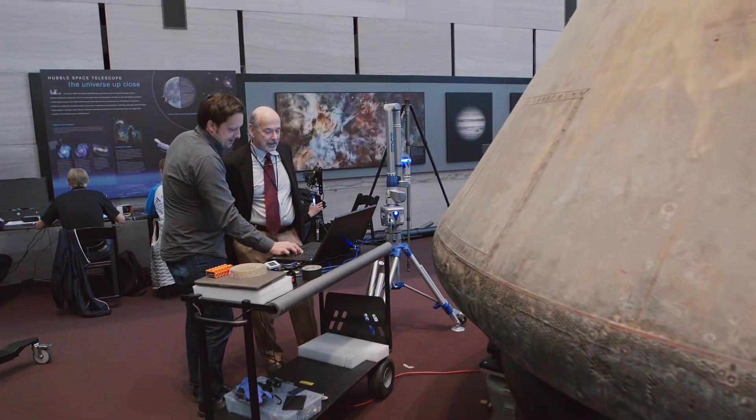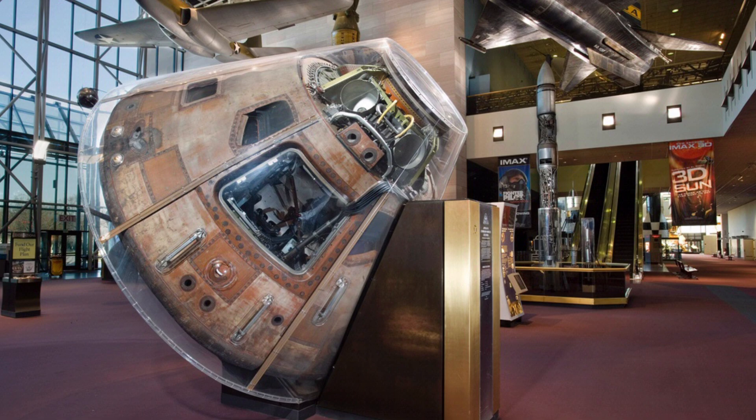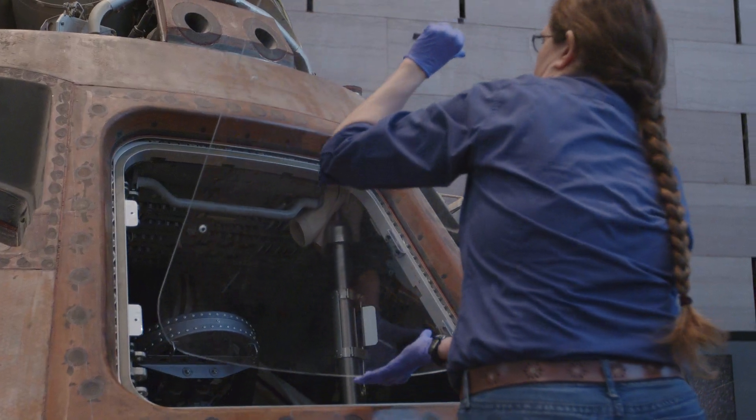It's just awe-inspiring to be the curator responsible for this. For 40 years, knowing how important it was to protect the object, it had to be protected by a plexiglass cover. But now we are removing the protective plexiglass.